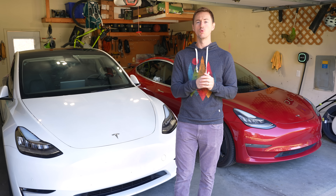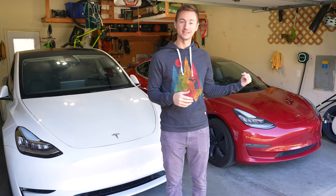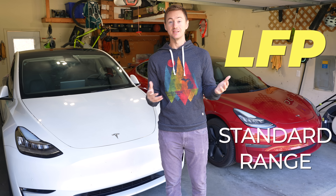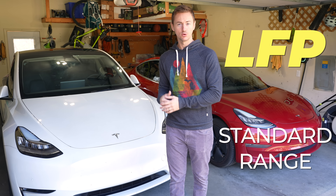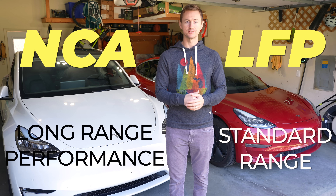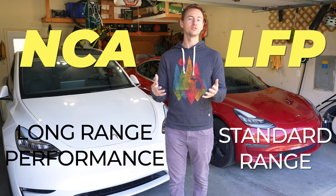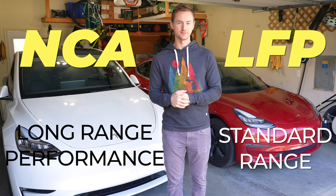Tesla uses more battery chemistries in their vehicles now compared to when I got my Model 3 in 2018. The main difference is that standard range models use lithium iron phosphate or LFP batteries, compared to the long range and performance models that use nickel-based or NCA batteries. Most of these tips apply to both unless otherwise specified.